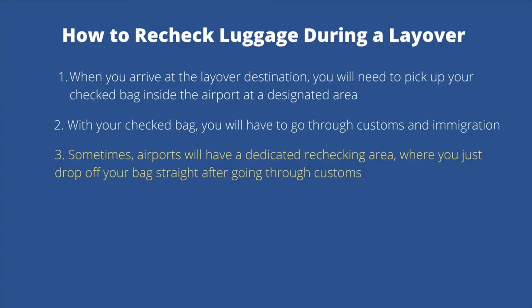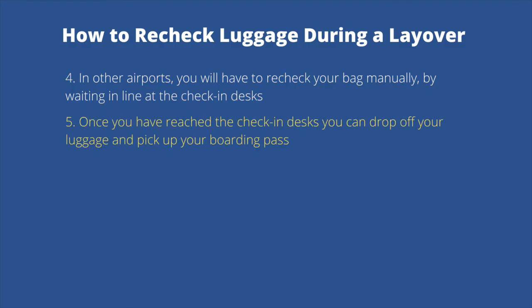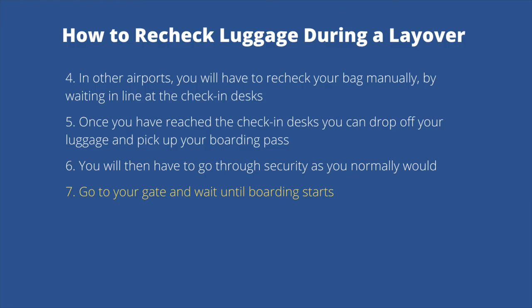Step three: some airports have a dedicated rechecking area where you can drop off your bag directly after going through customs. Step four: in other airports, you'll need to recheck your bag manually by waiting in line at the check-in desk. Step five: once at the check-in desk, drop off your luggage and pick up your boarding pass. Step six: go through security again as you normally would. Step seven: head to your gate and wait until boarding starts.